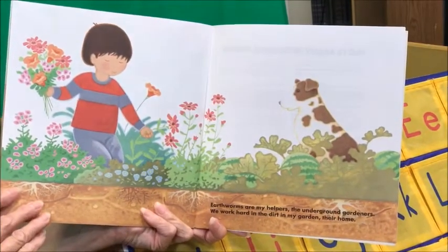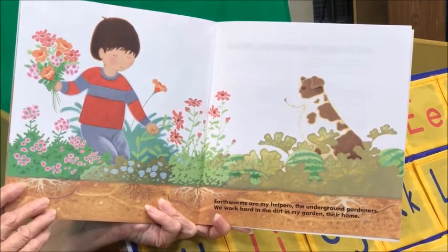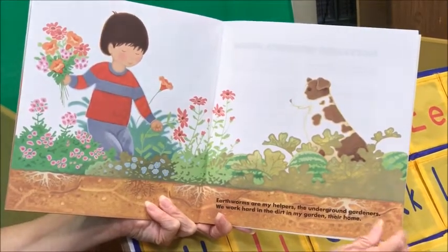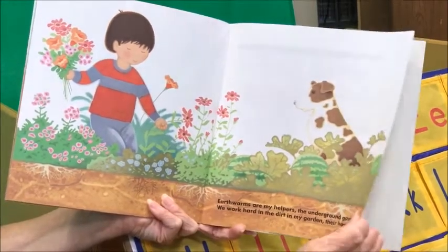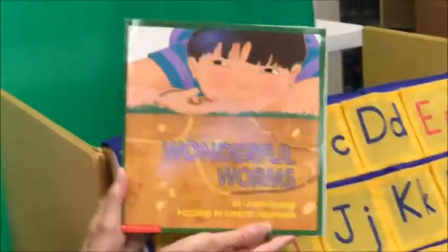Earthworms are my helpers, the underground gardeners. We work hard in the dirt in my garden, their home. And look how pretty the flowers are growing. And that is the story about Wonderful Worms by Linda Glaser.